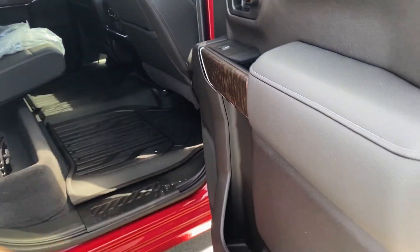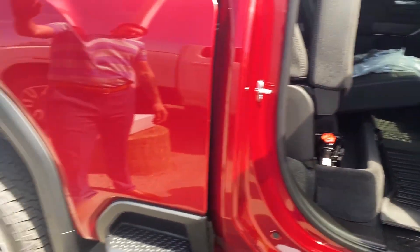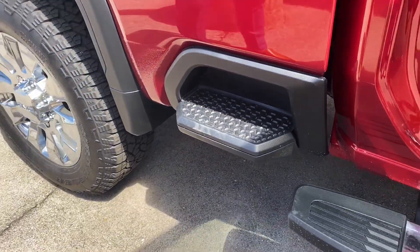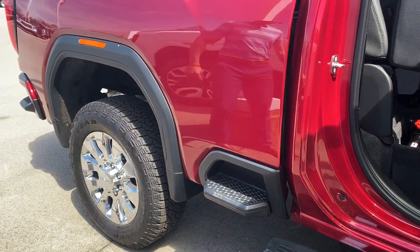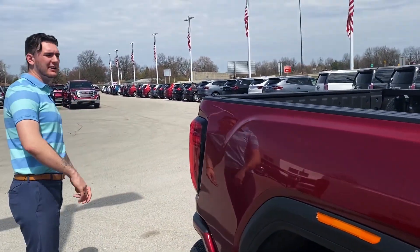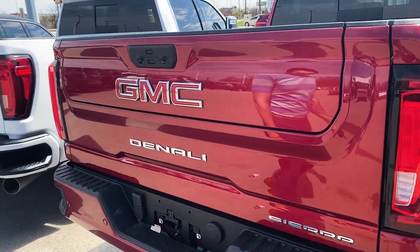There's really pretty wood grain throughout the vehicle. One big feature they added is a bed step on the front of the bed — very nice, you can fit any boot in there. Come around here and let me show you this tailgate.